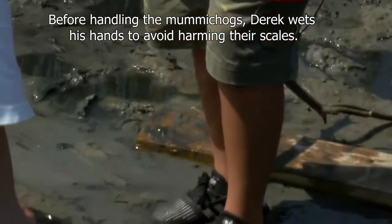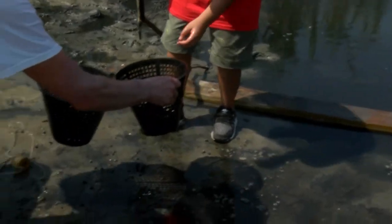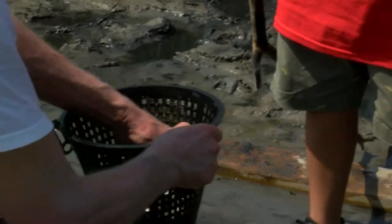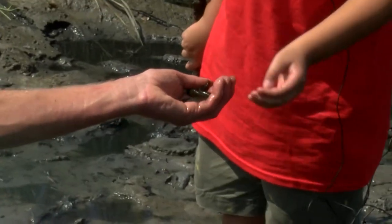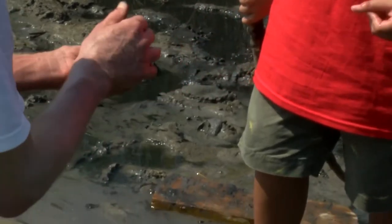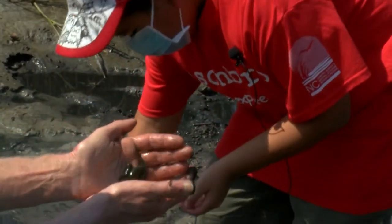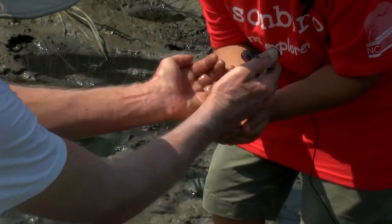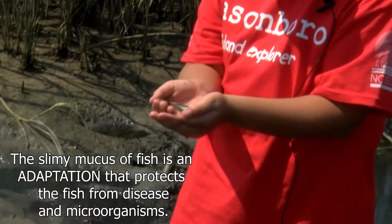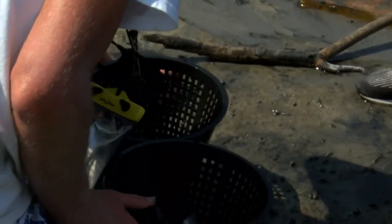Would you like to hold one? Wet your hands first so it doesn't hurt the little mummichogs as much. You can just reach down in there and grab one. They don't get a whole lot bigger than this — this is about full size — but there are a lot of them in the salt marsh. If you added up all the weight of the mummichogs, they would weigh more than all the other big fish like the drum that also live here. How do they feel? Very slimy. That slime protects the fish from infections and also from parasites.